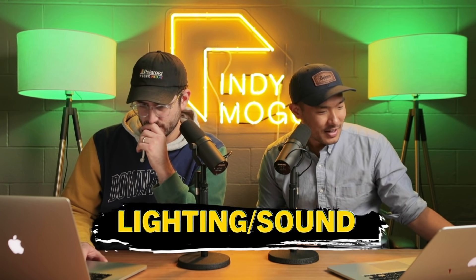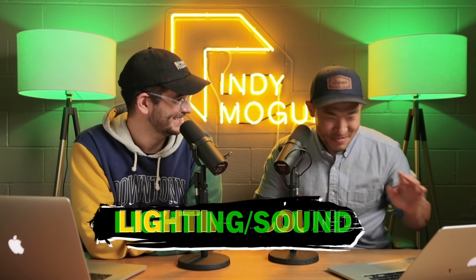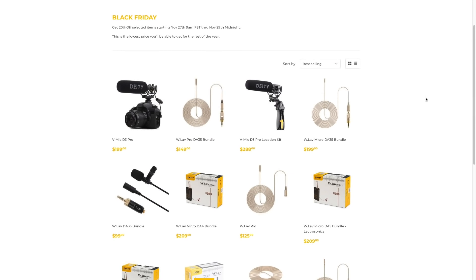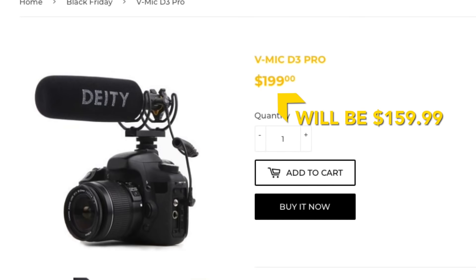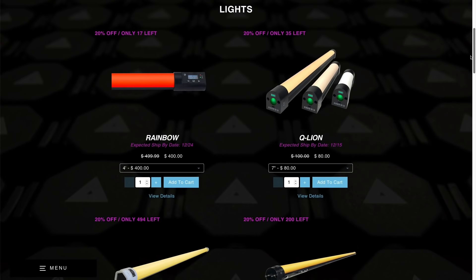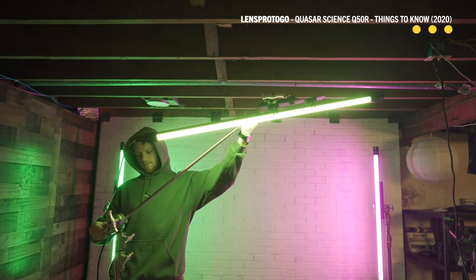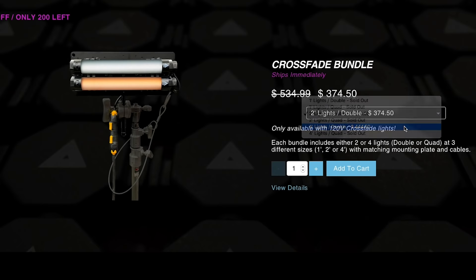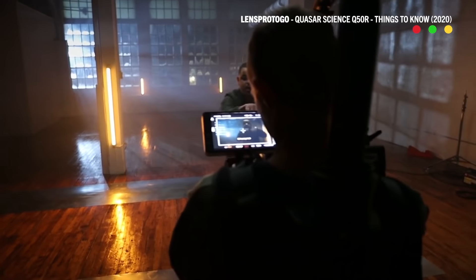Moving on, we are talking about lighting and sound. Aputure is doing sales — 15% off the 300X and 20% off the spotlight and other stuff. On the Deity side, the D3 Pro is 20% off, which is pretty exciting. It's a great high-quality on-camera microphone. For lighting, Quasar is also doing a big sale for the holidays — 20% off the Rainbow Light Plus with crossfade, which are basically Quasar's RGB lights. They also have a bundle that's 30% off on a pack of either two or four Quasar lights — so a great time to get a full lighting kit.